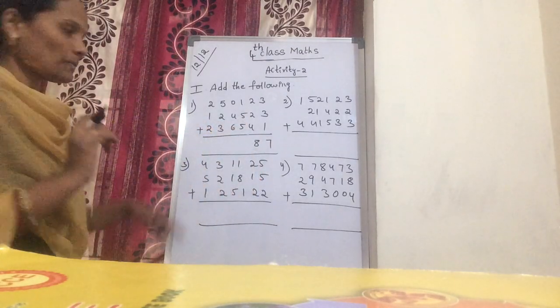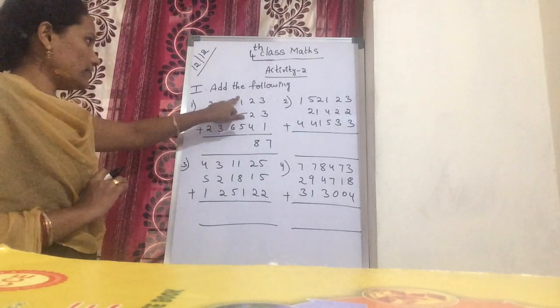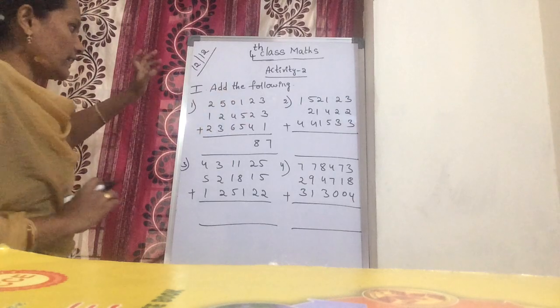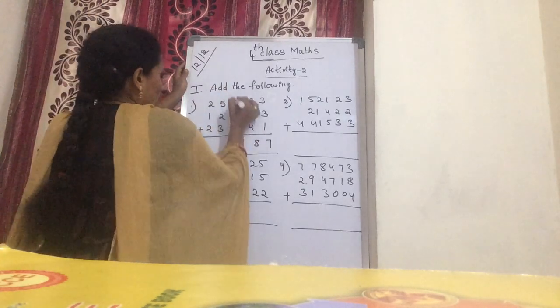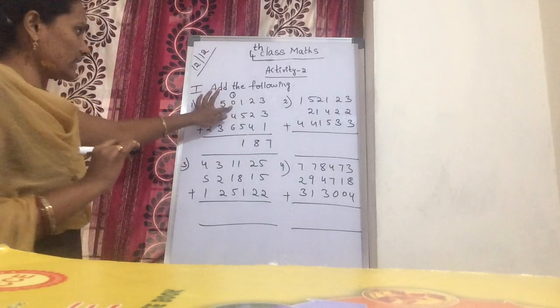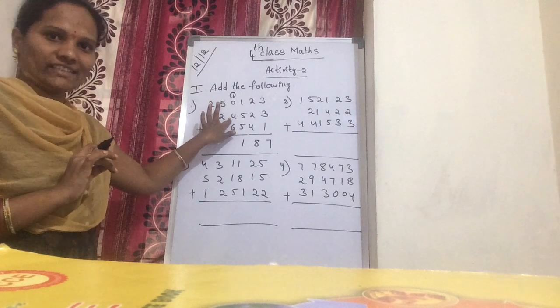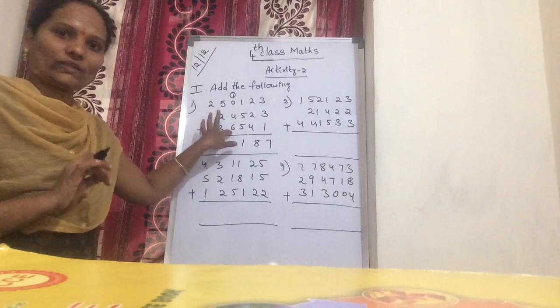Now next number: 5 plus 5 is 10. 10 plus 1 is 11. In 11, the 1 is kept down and 1 is carried. Now 1 plus 2 is 3. Next, 1 plus 4 is 5. Now 5 plus 6, again you get 11.